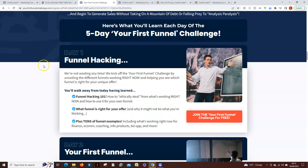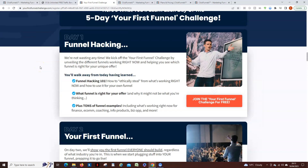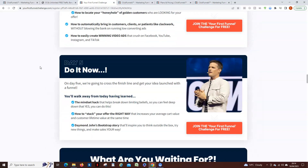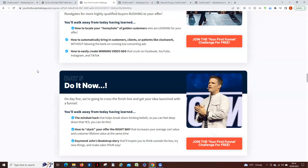The five-day challenge that ClickFunnels are doing is actually six days because they do a celebration day on the Saturday. The challenge starts on a Monday — day one — goes through the week, and finishes on Friday with 'Do It Now,' then has a celebration day on the Saturday.